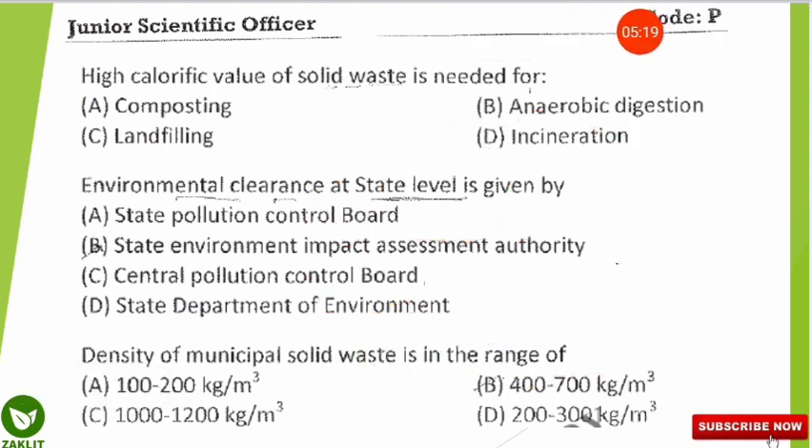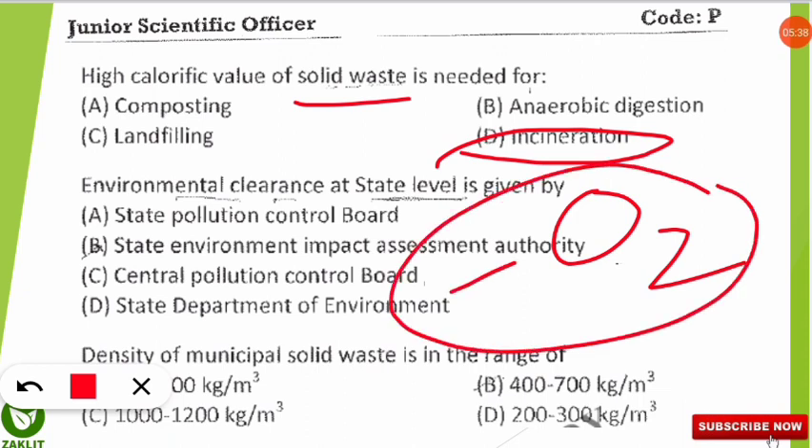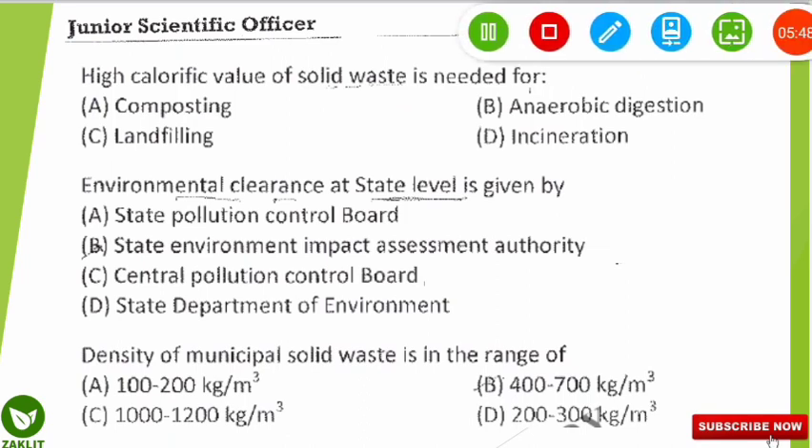Incineration is a waste treatment process in which materials are burnt in the presence of oxygen. This is different from pyrolysis, where substances are burnt in the absence of oxygen. Note the key difference: pyrolysis requires no oxygen, while incineration requires oxygen.